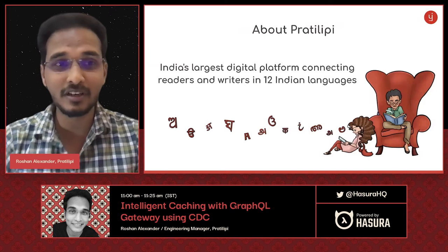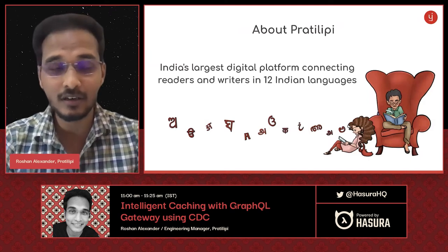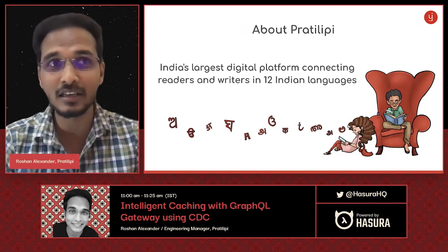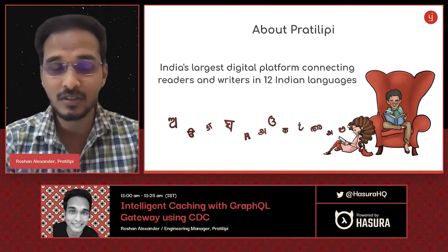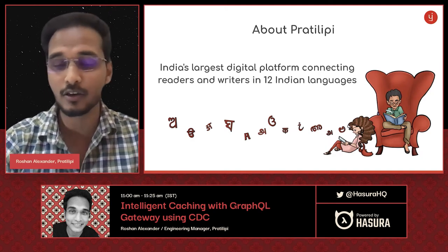A brief introduction about the company I'm working in. Pratilipi is India's largest digital platform connecting readers and writers in the vernacular languages. Currently we support 12 Indian languages and we have three product lines: Pratilipi Literature, Pratilipi FM, and Pratilipi Comics.